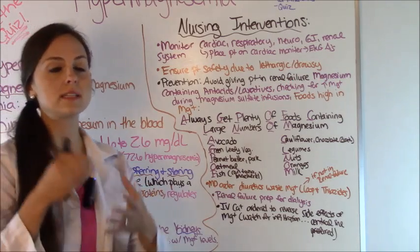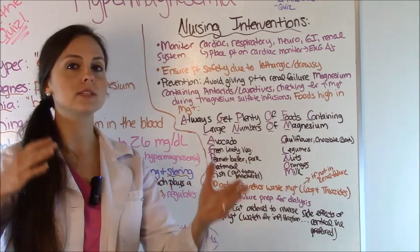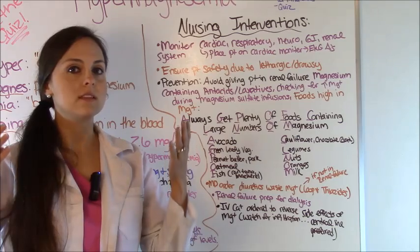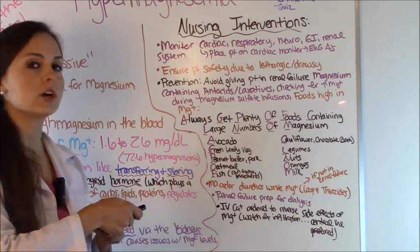If the patient was in hypomagnesemia and is receiving magnesium sulfate, make sure you're watching their mag levels and assessing those deep tendon reflexes. If you see that the deep tendon reflexes are gone or really diminished, you probably have a magnesium problem and you'll want to catch it early.